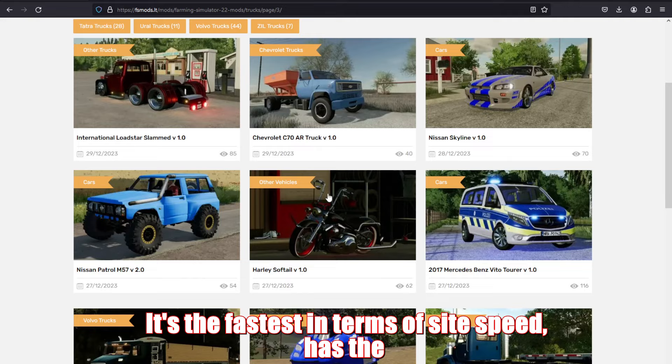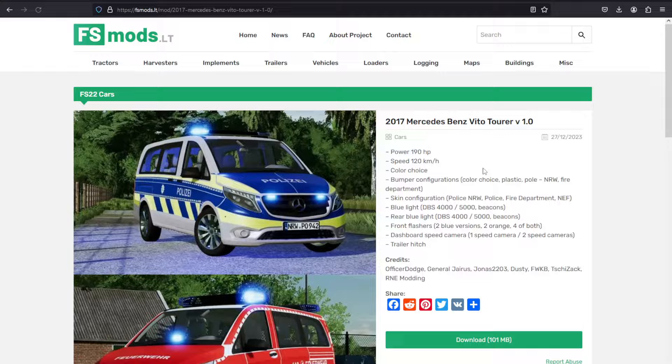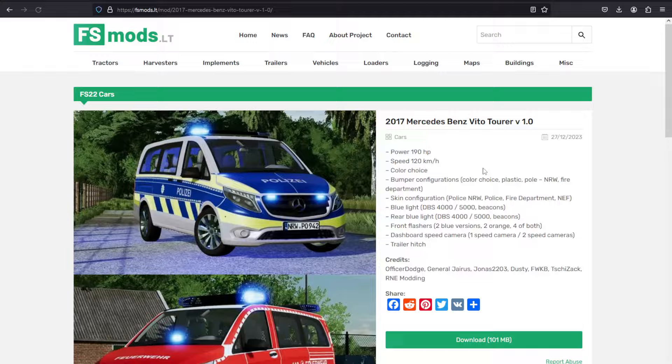Last but not least, fsmods.lt. It's the fastest in terms of site speed and has the least ads, but comes with a brief six-second wait for downloads. An ad blocker is still a good idea here.